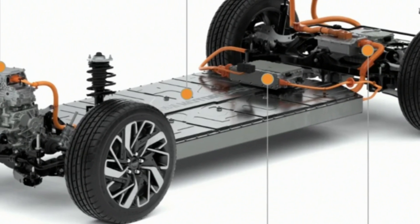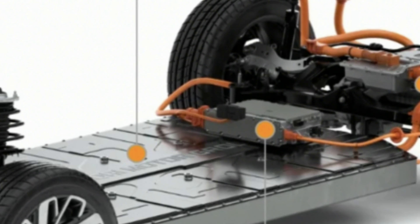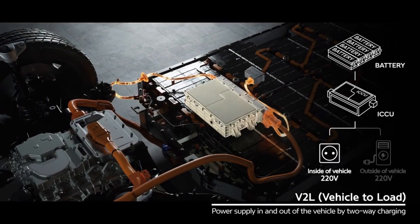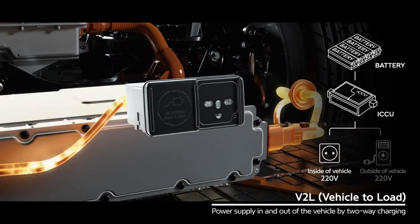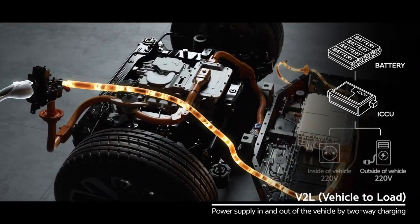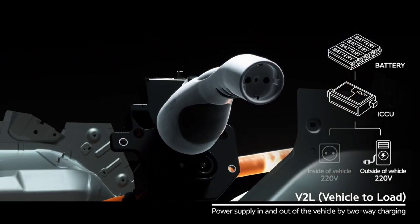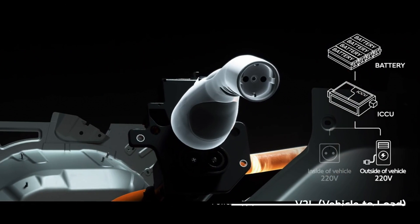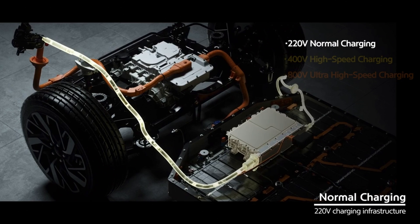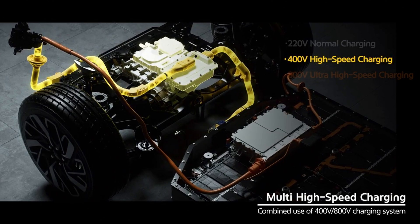I'll take a step back and explain what an ICCU is. It's the Integrated Charging Control Unit — it's what's inside the EV6, the IONIQ 5, the IONIQ 6, and the Genesis GV60. It's a voltage converter that converts or inverts voltages. It's also responsible for charging the 12-volt battery and running all of the 12-volt systems in the car via a low-voltage DC system built into the ICCU. The ICCU is also responsible for the vehicle-to-load output, so you can power things off it, and for AC charging via its onboard charger. So its multiple functions are all in this one box.